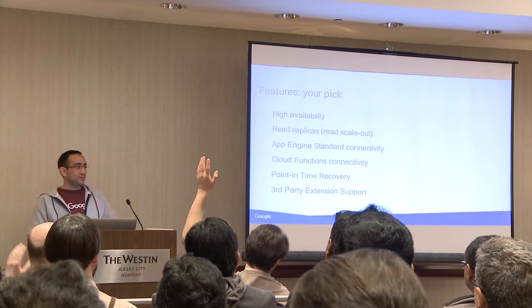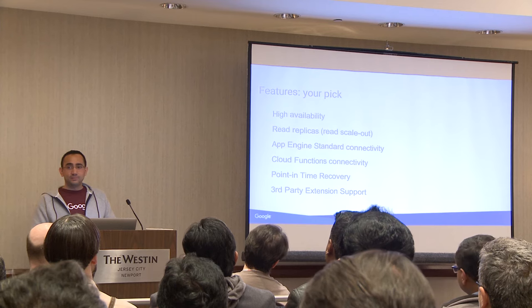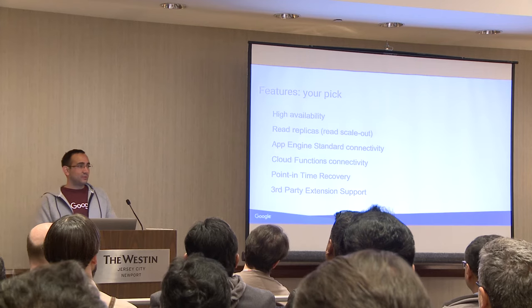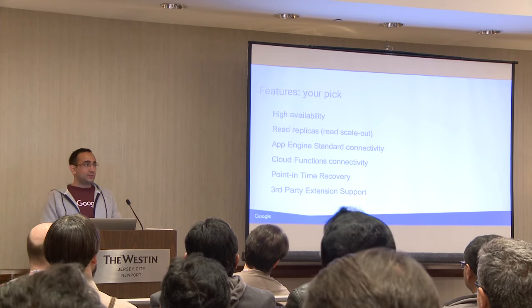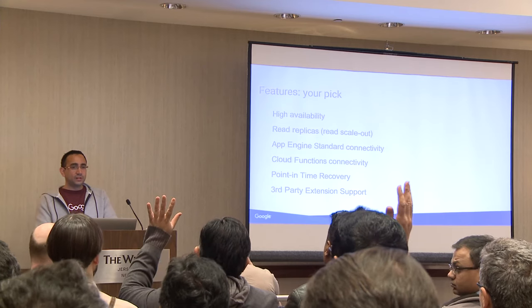Next we have read replicas. How about App Engine — Google Cloud service? Not so much. And then Cloud Functions connectivity, also for Google Cloud users. Point-in-time recovery. And third-party extension support — those are extensions outside of contrib.